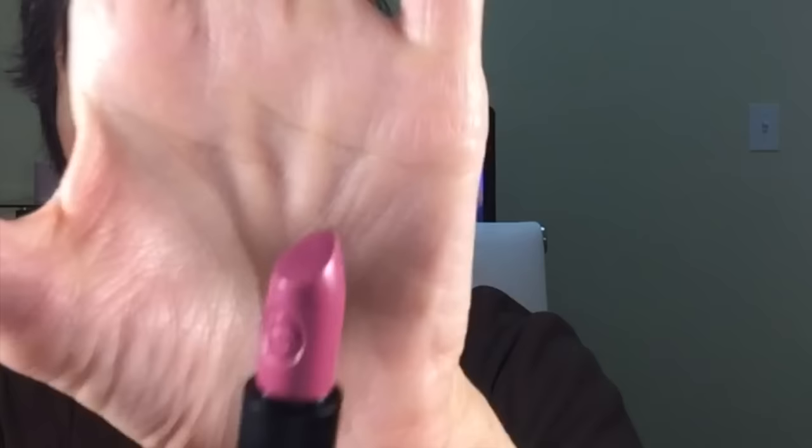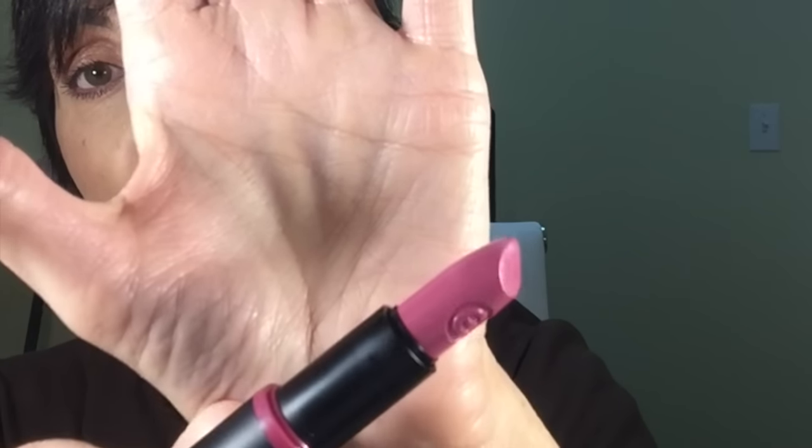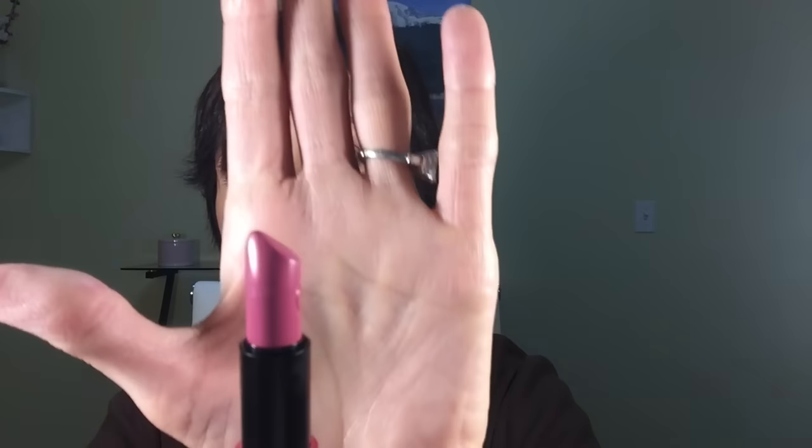The other lippy they said you had to have was by Essence, number 09. It's a beautiful shade — gorgeous, and it only costs about $1.89, so very cheap. It's a kind of purpley shade but just gorgeous and beautiful — I can't even describe it. I got those two because they were recommended by Elle, Marie Claire, Vogue, or one of those magazines.